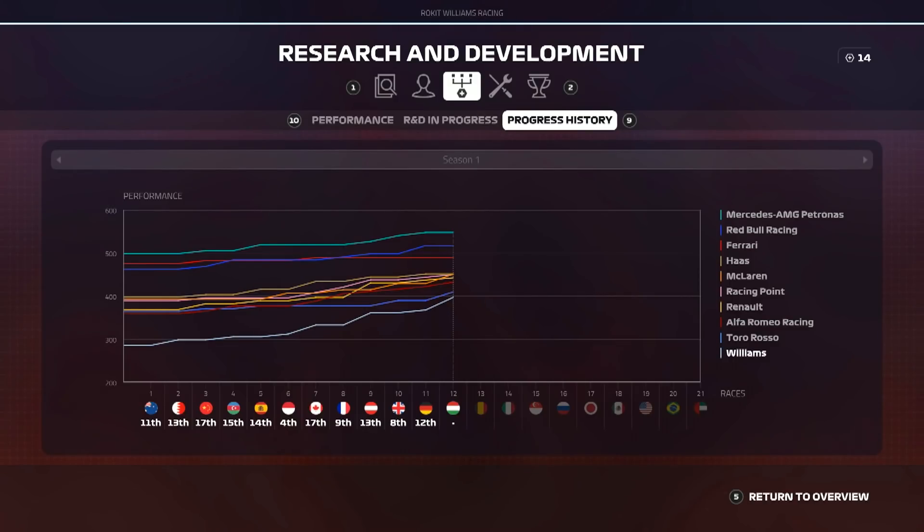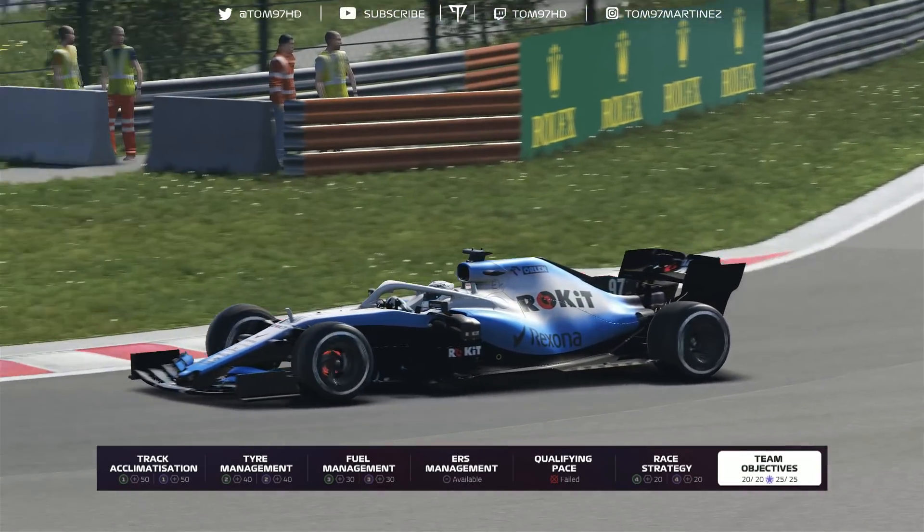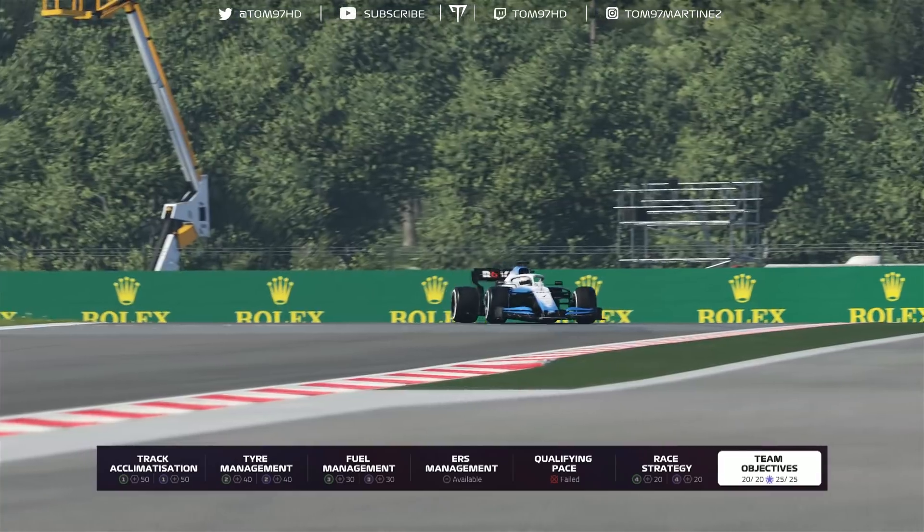What does it mean for the R&D graph? We take a massive step towards the midfield. Unfortunately Toro Rosso have also brought a big upgrade package of their own, but overall if you compare Australia to now, look how much closer we are to Mercedes than at the start of the season. The grid's getting a lot closer, and we've also got a major engine upgrade on the way for the next race.